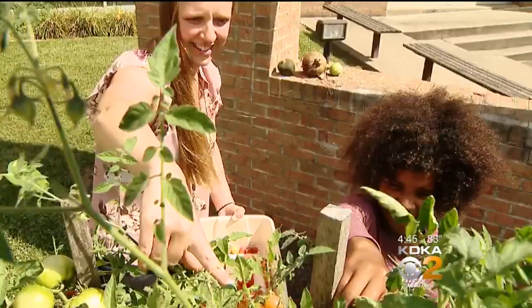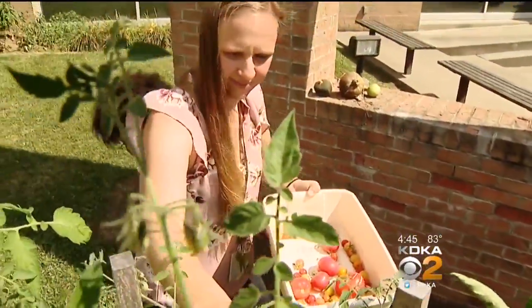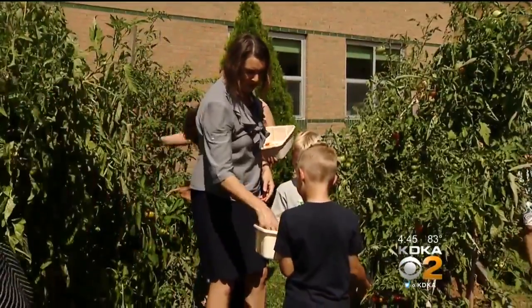Tomatoes, squash, zucchini, and lettuce — the garden in the courtyard of Wexford Elementary is overflowing with vegetables, all planted, tended to, and picked by the students with the help of their teachers and parent volunteers.